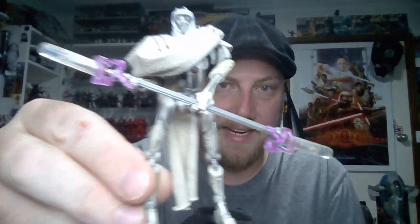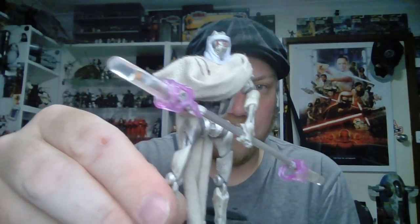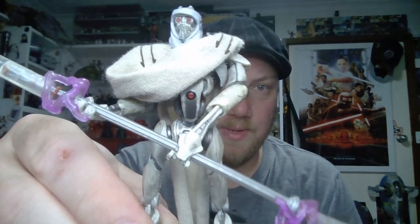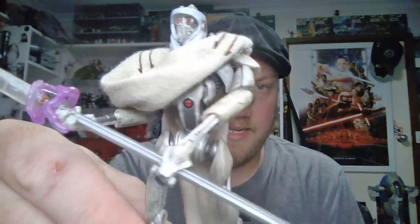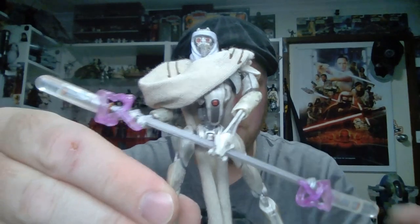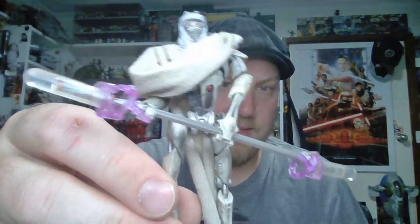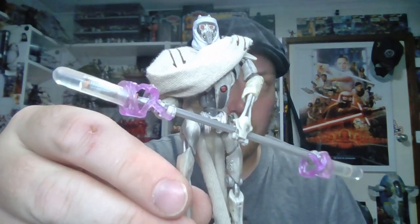Now that the prequels are not as maligned as they once were, the Magna Guard is one that people would clamor for. This one is quite pricey on the secondary market now. It's a really great figure — probably another highly underrated one — and I only managed to get one at the time. It has great articulation and soft goods that sit really well. It's become quite expensive secondhand, so it would be extremely worthwhile getting this back into the Vintage Collection for new and old collectors alike.